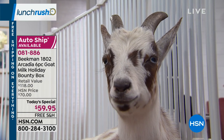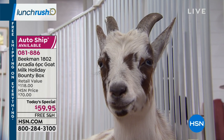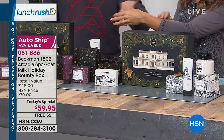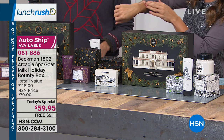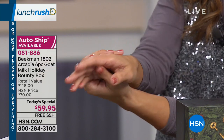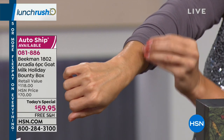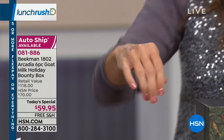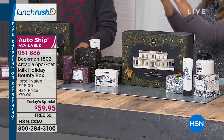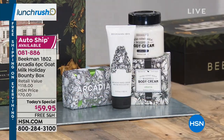Every single beauty product is made in the USA, cruelty free, and never tested on animals. The Arcadia scent — this is the only way you're going to get it, in this beautiful Holiday Bounty Box. It's a little bit of floral, a little bit of musk — a clean floral. It's very unisex, so don't let the floral throw anyone off.